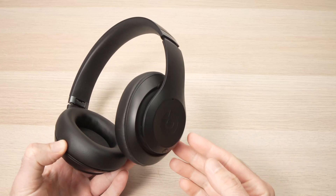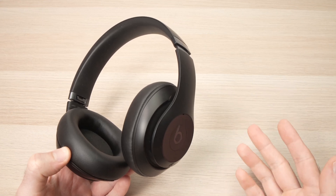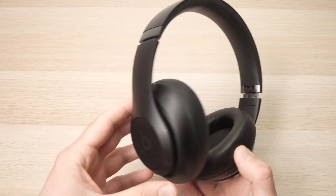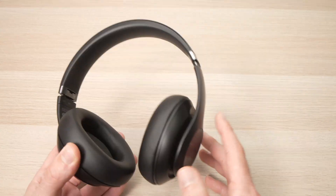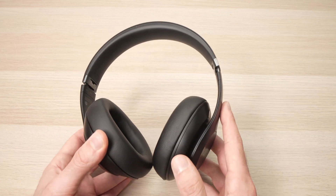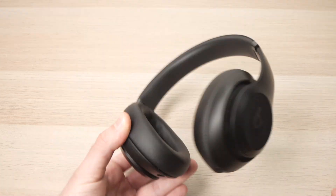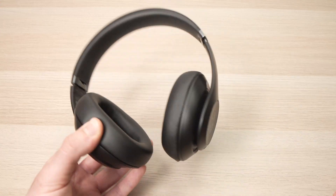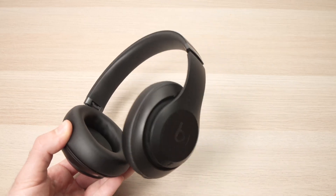In this video I'll show you how to find your lost Beat Studio Pro using Find My. These headphones are compatible with Find My, although it's pretty limited in the kind of features it offers, and I'll explain why. But in case you're wondering how to do it, it's very easy. You just need to make sure that these are paired with an Apple device, like an iPhone or a Mac computer.